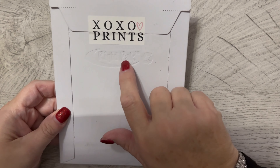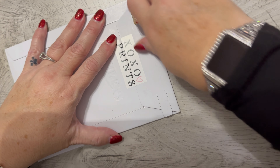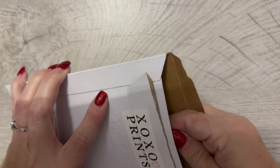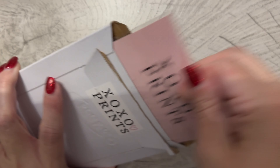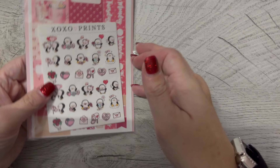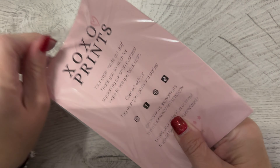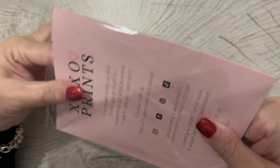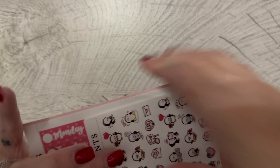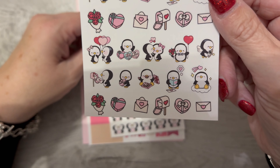Good morning everyone, it's Tammy, and I have a package here from XOXO Prints that I thought I would share with y'all to see what I got. It doesn't feel like a bunch of things, but I'm sure it's fabulous. And I was right — it is fabulous! The order says 'made our day.' I like when shops are appreciative. I love supporting small shops and I love the things from small shops.